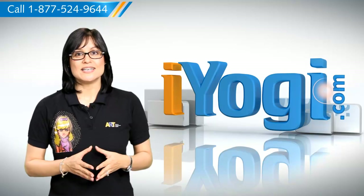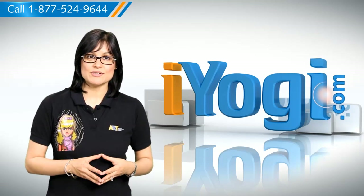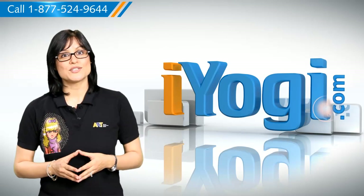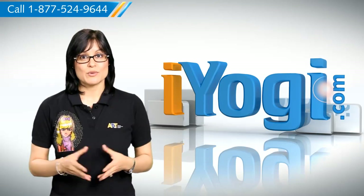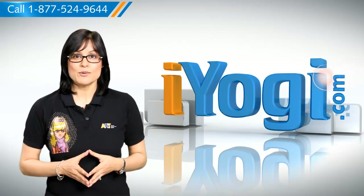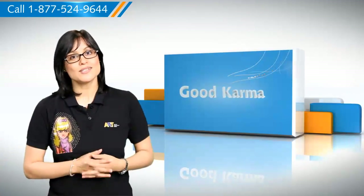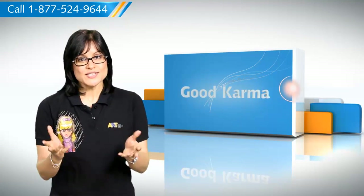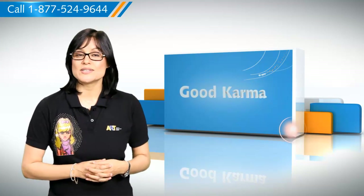Recovering a lost, deleted, or unsaved Microsoft Office Excel 2007 or Microsoft Office 2003 workbook is possible. Excel has an AutoRecover feature which automatically saves the workbook in case you are unable to save it due to sudden loss of power or other such problems. So here's how you can find a lost Excel 2003 or Excel 2007 workbook on your Windows XP based computer system.